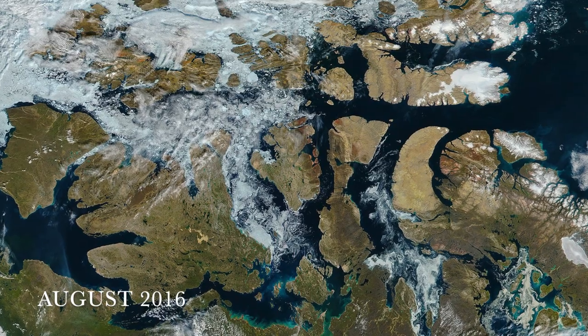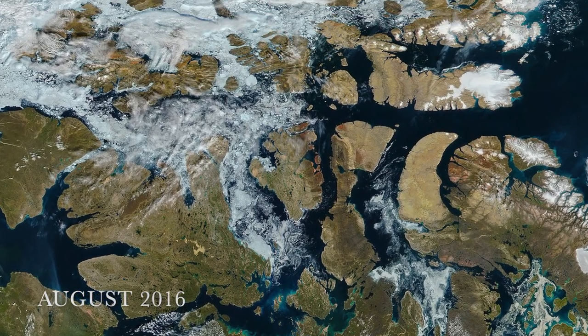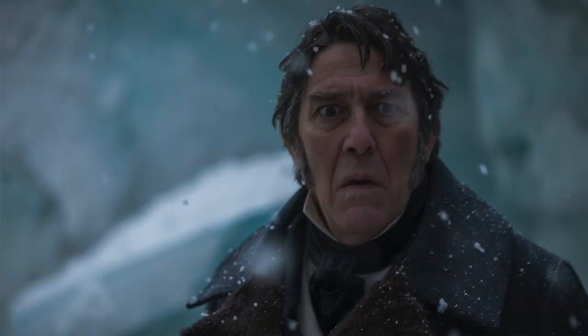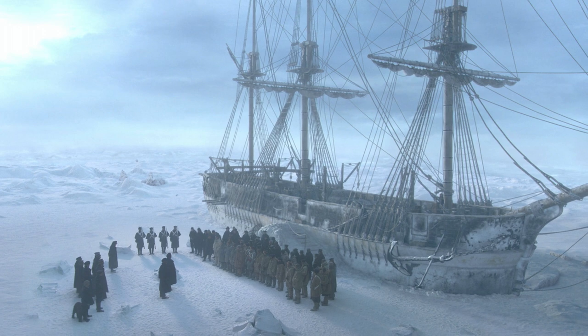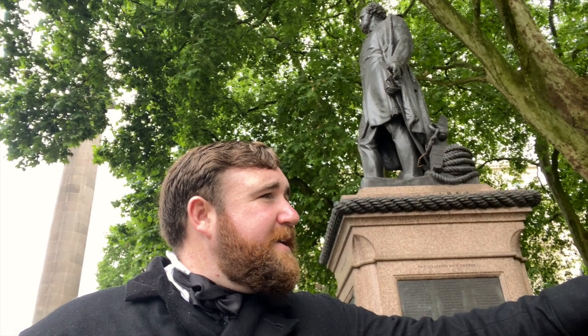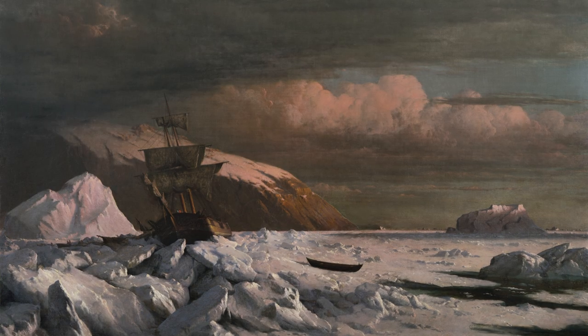There are ships that can break through the ice now, and icebreakers that can make it. But at the time, Franklin was bringing the Terror and the Erebus — the Terror is a great series that I highly recommend. There's a lot of interesting content out there on the Franklin Expedition.